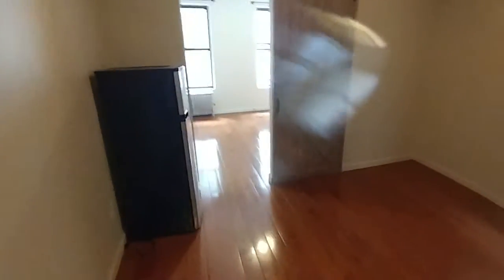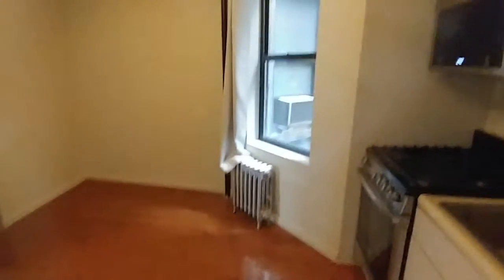We are here on the third floor. This apartment is facing south. Large one bedroom here.